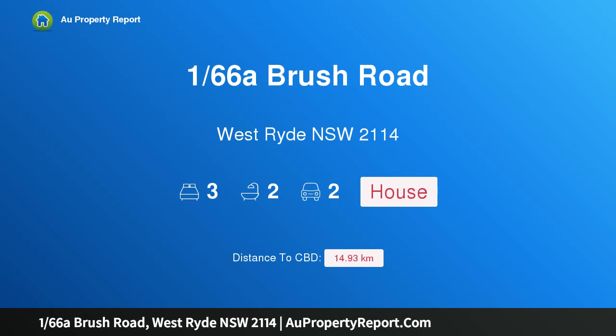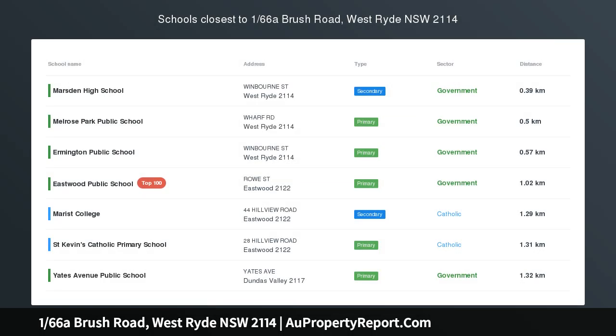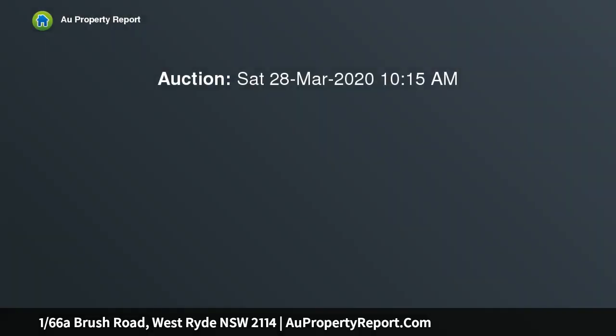Hi, I am glad to introduce property 166 The Brush Road, West Ryde, New South Wales 2114 — a three bedroom freestanding house. Auction: Saturday the 28th of March 2020 at 10:15 AM on-site, 166 The Brush Road, West Ryde, New South Wales 2114.